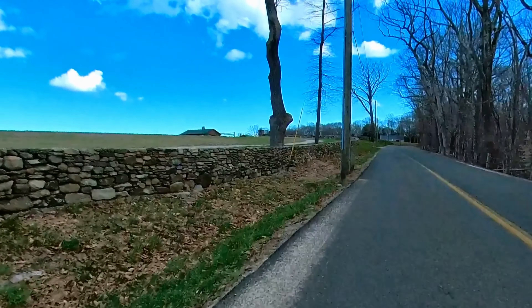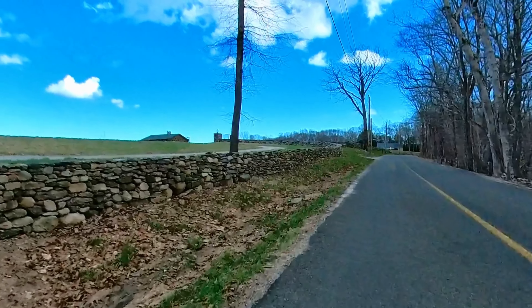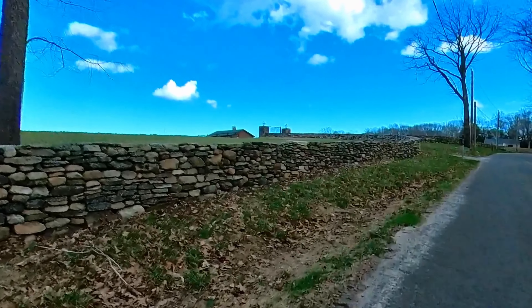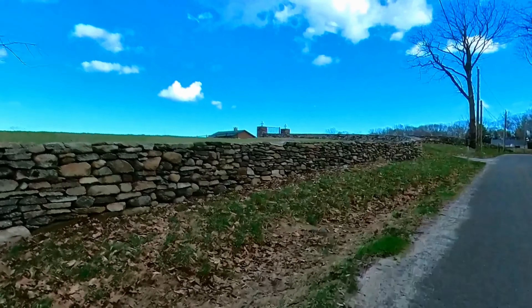This — I don't know if you can see it — but there's a bridle path on the other side of the wall. It goes all around the top of this little... it's not a mountain, it's a big hill.